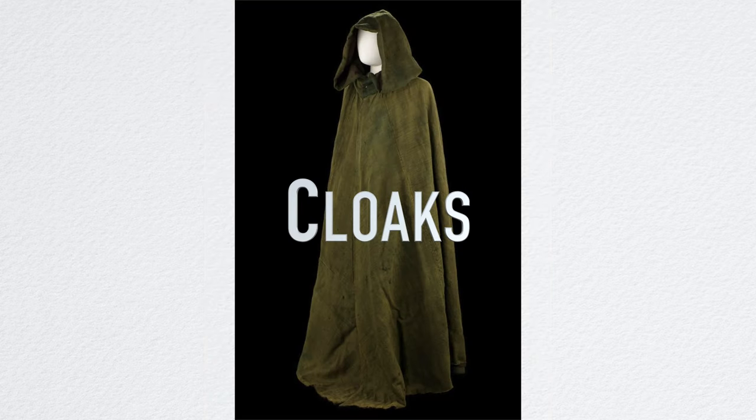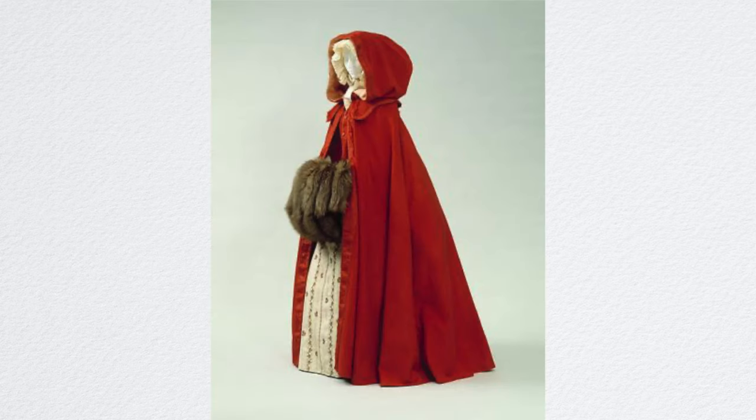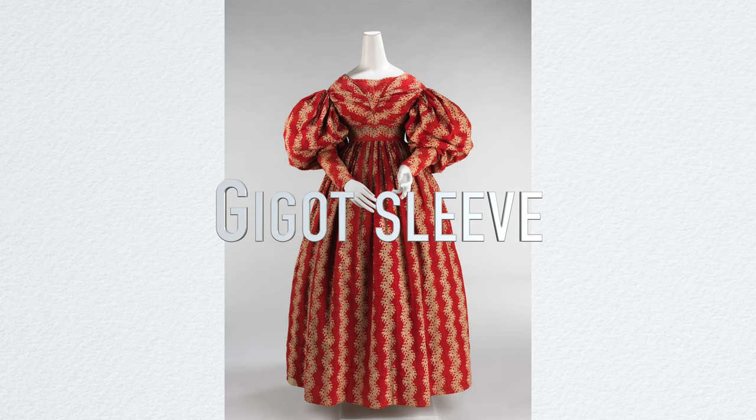Since the 1820s, cloaks and full-length coats were worn by women as outerwear during the cold or wet weather — giving me very much Harry Potter vibes. I didn't want to make this video too long, so these are just different types of sleeves that were popular during the 1800s.